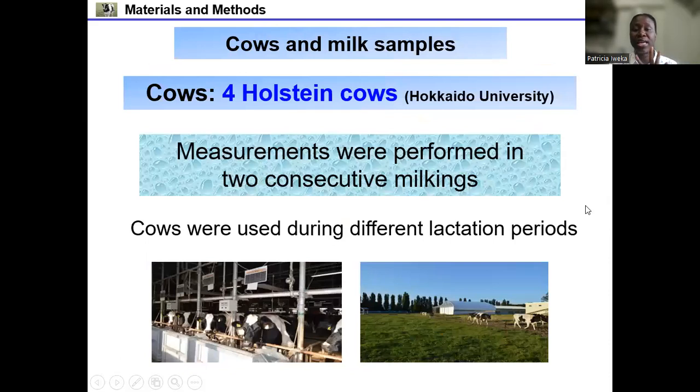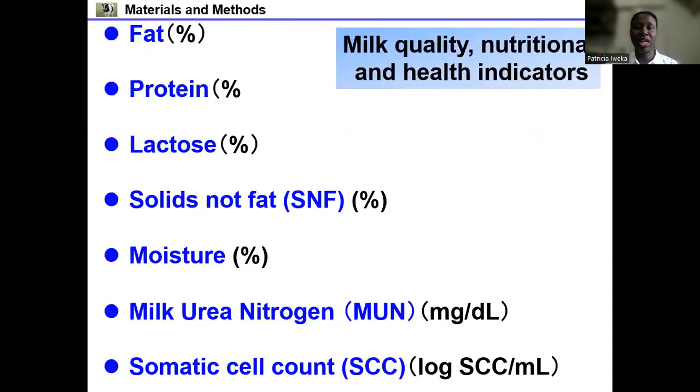In this study, we used four Holstein cows belonging to Hokkaido University dairy barn. Measurements were performed in two consecutive milkings — morning and evening and the following morning — carried out over two weeks. The cows were used during their different lactation periods. We considered three major milk constituent contents: milk fat, protein, and lactose, as well as solids not fat, moisture content, milk urea nitrogen (MUN) as a nutritional indicator, and somatic cell count as a health indicator of the cow.